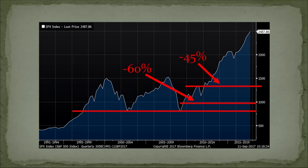On average, this is the result when valuations get to where they are today: the best-case average scenario historically is minus 45% on the S&P 500. That's the good case. The worst case is about minus 60%. That red line on the bottom shows the bottoms in 2009 and 2002, to show you how these events can wipe out years of gains. The one in 2009 actually wiped out all the gains from 1997.